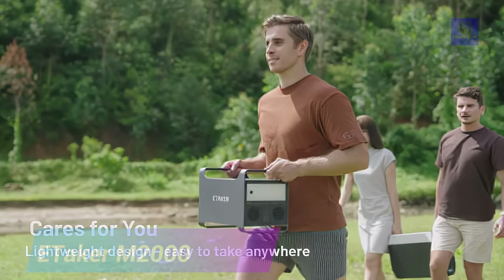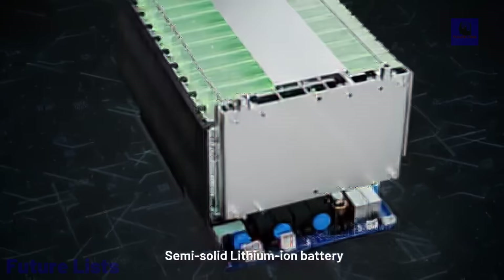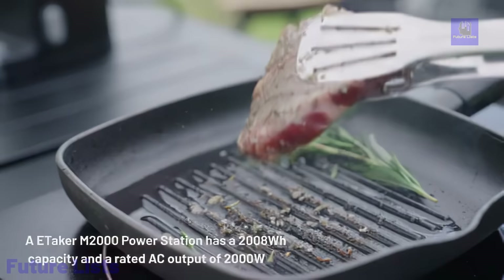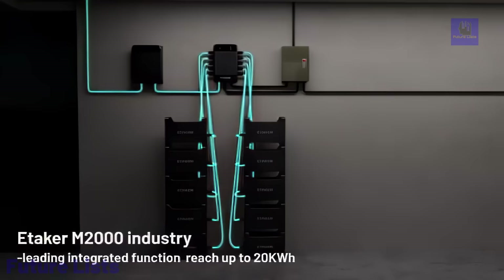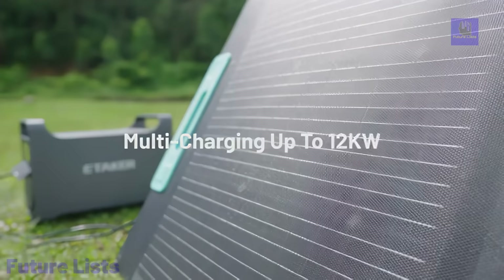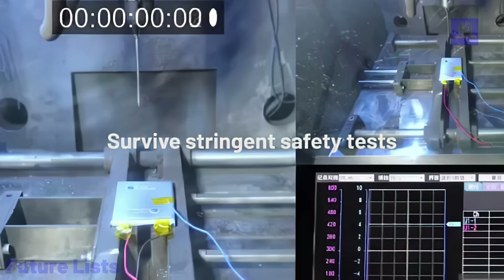The E-Taker M2000 power station is an innovative energy solution supporting AC, solar, and wind charging methods. By integrating renewable sources, it reduces reliance on traditional energy, promoting sustainability and lowering greenhouse gas emissions. The semi-solid lithium-ion battery ensures a reliable power supply with high energy density and extended lifespan, contributing to waste reduction. Featuring third-gen gallium nitride semiconductor technology, the M2000 enhances energy conversion efficiency, minimizing power loss, and optimizing resource use for a smaller environmental impact.